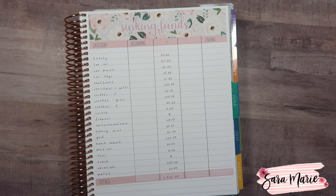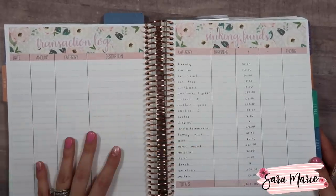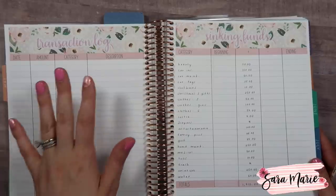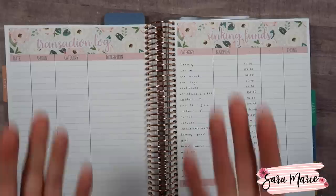Those are our sinking funds for May. At some point when I close out our April budget I'll add in the beginning balance and start tracking transactions from the sinking funds. That's today's video — I hope you guys enjoyed seeing the new Daily Duo and hearing what's going on with our sinking funds. Let me know if you're picking up a new Erin Condren planner and which one. Make sure you go vote on which sizes and planners you want stickers for. Thanks, guys — see you next time!